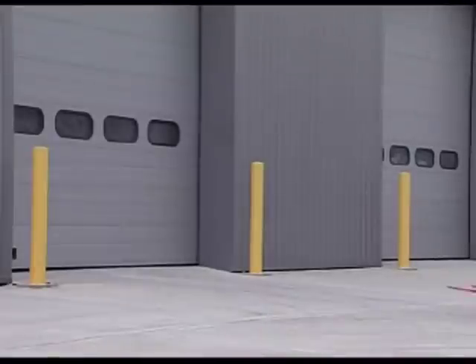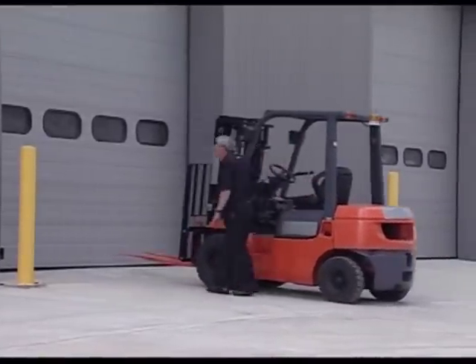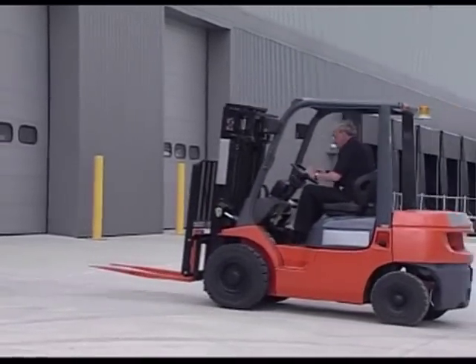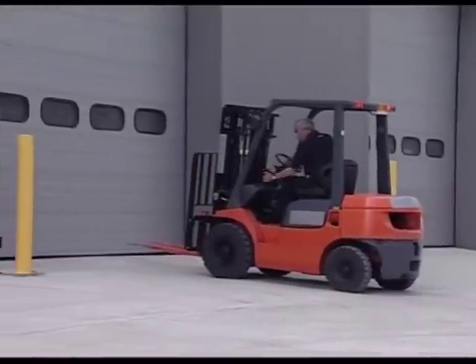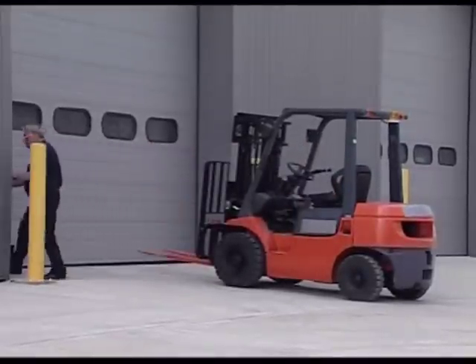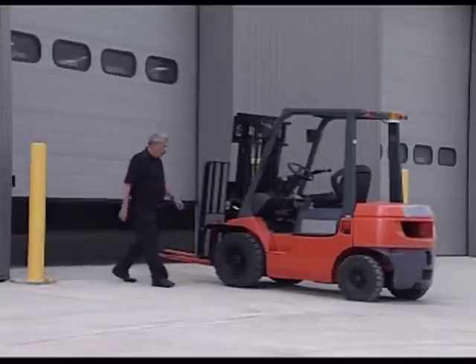If you inadvertently leave a truck weighing approximately 4,000 kg on a gradient without applying the handbrake, or if the handbrake isn't working effectively, during the inevitable rollback it could reach a speed in excess of 7 km per hour — more than enough to demolish anything in its path. This will happen whether the truck's engine is running or switched off. So it's vital to apply the parking brake when leaving the truck and essential to keep the brake properly adjusted.